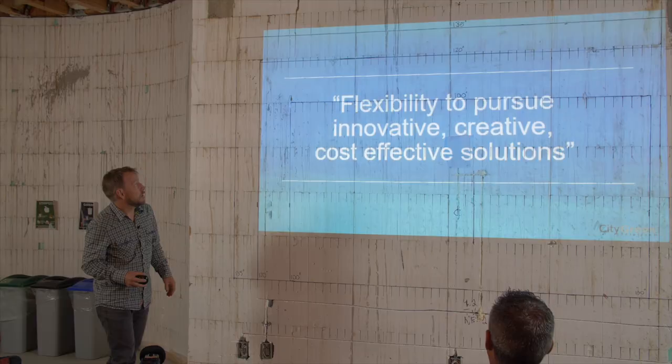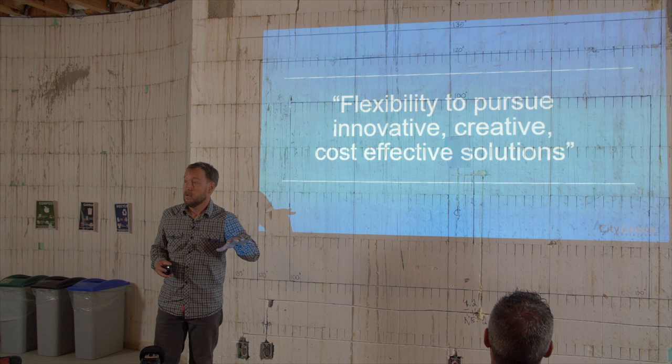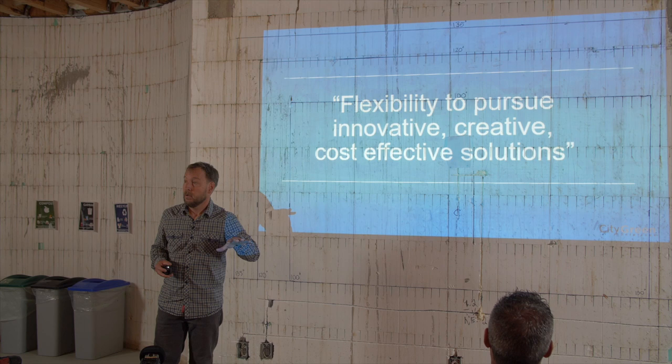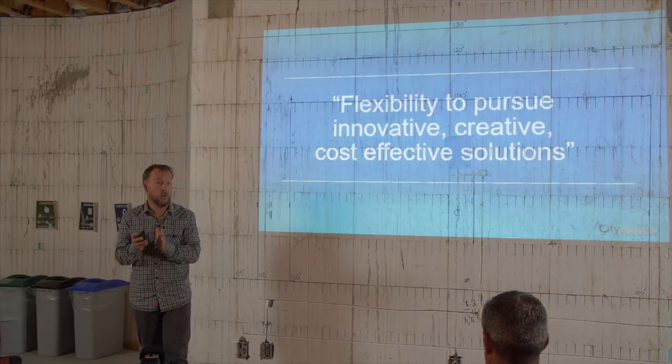Unlike the prescriptive path of the building code, the step code provides a lot more flexibility. You can choose all kinds of different options. This is why involving an energy advisor matters — there's no fixed recipe. You might have a regulatory step code target you have to meet, and then a builder might like building a certain way. Their client might ask for a different type of heating system that's more efficient, and they can take that into consideration to help meet their target.